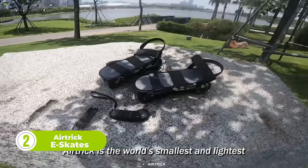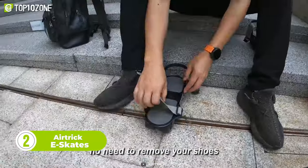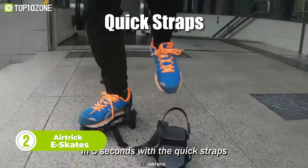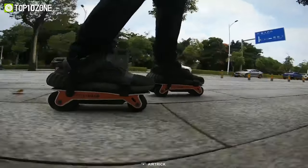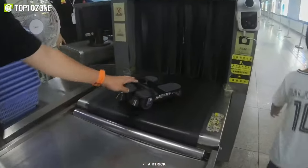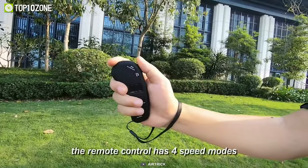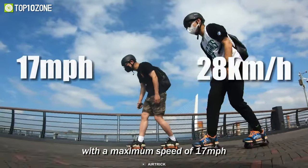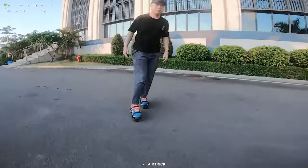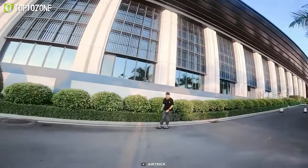AirTrick eSkates is the world's smallest and lightest eSkateboards. It includes quick straps that allow you to put them on or take them off your shoes in seconds. Built with a durable aluminum frame, AirTrick goes with you everywhere, no matter whether it's city streets, campuses, parks, or subway stations. The included remote control comes with four modes with a maximum speed of 17 miles per hour. It also has an easy learning curve, and anyone can learn to skate after a few minutes of practice.